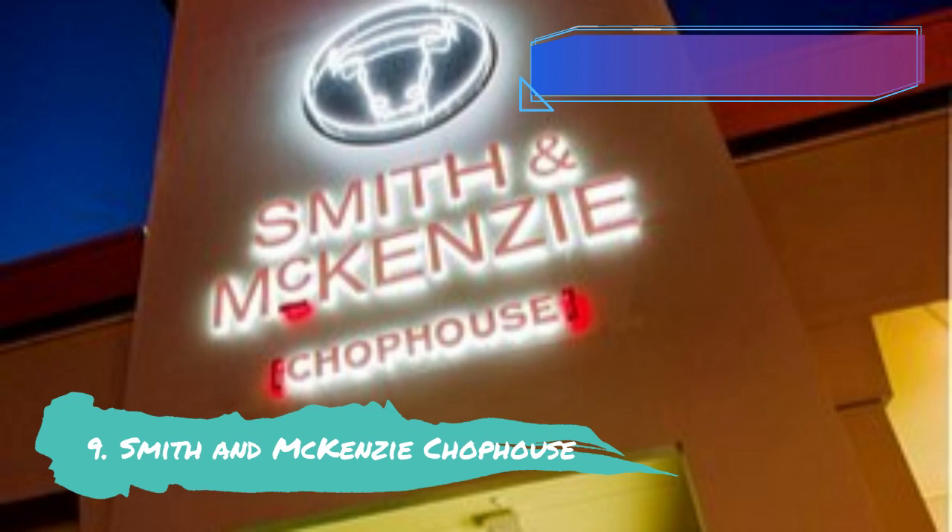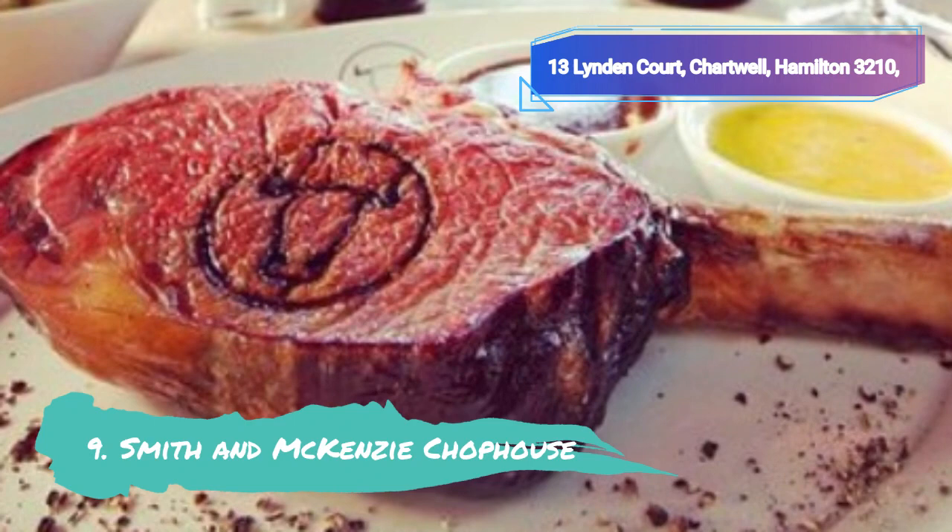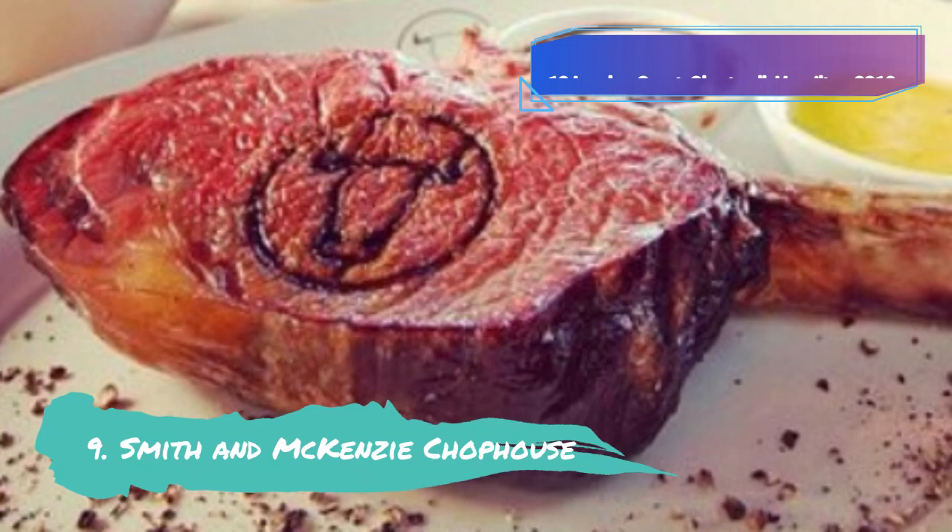Smith & McKenzie Chop House, a Hamilton-based homage to the classic steakhouses of New York City, is a celebrated eatery that won the Best Restaurant and Supreme Award for Excellence at the 2011 Hospitality New Zealand Awards. The restaurant's warm and welcoming interior deftly combines traditional design elements like sleek wood with modern elements like stainless steel.